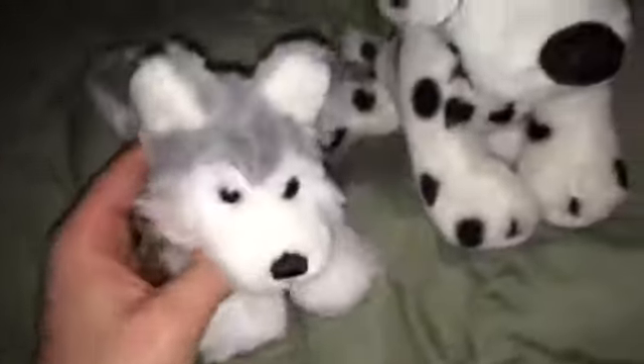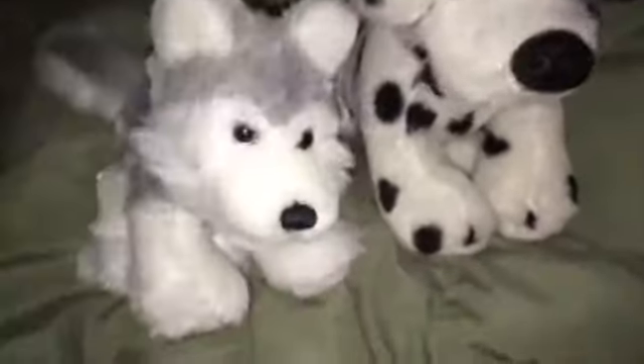The first Webkinz I got is the Dalmatian, and the other Webkinz I got is a Littlekins Husky. They were only 29 cents each — everything at the Salvation Army is 29 cents. The Husky is going to be for my son and the Dalmatian is going to be for my daughter.